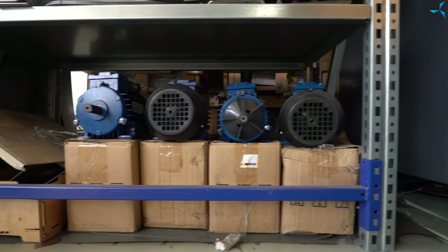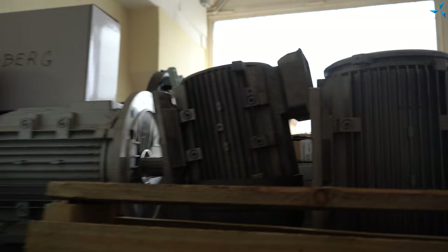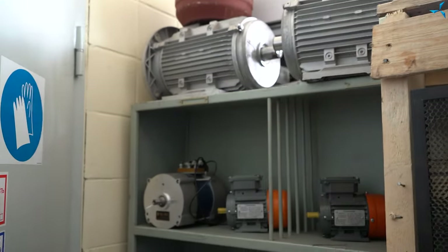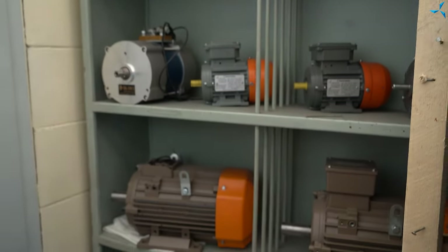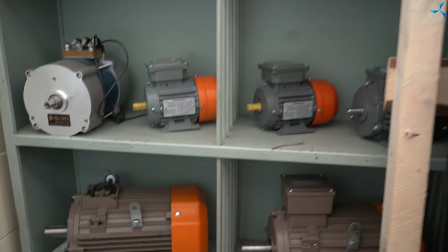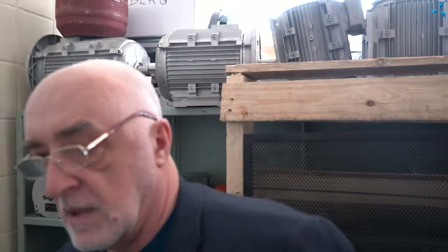Here we see a range of motors — we are working with them as well. Here on the shelves you see Mr. Aristov's motors — these are our motors: traction motors and general industrial motors. E3 energy efficiency class, verified in the laboratory and well tested.